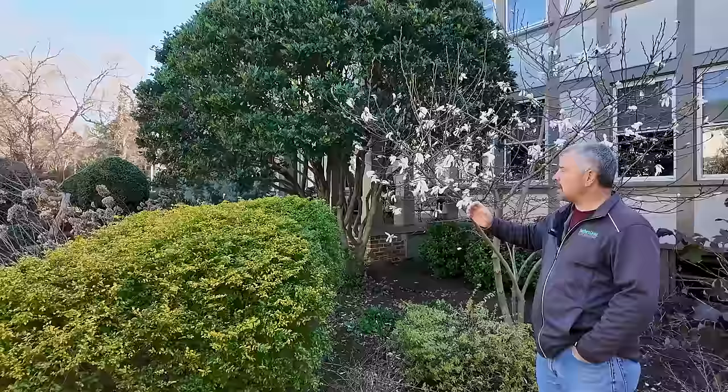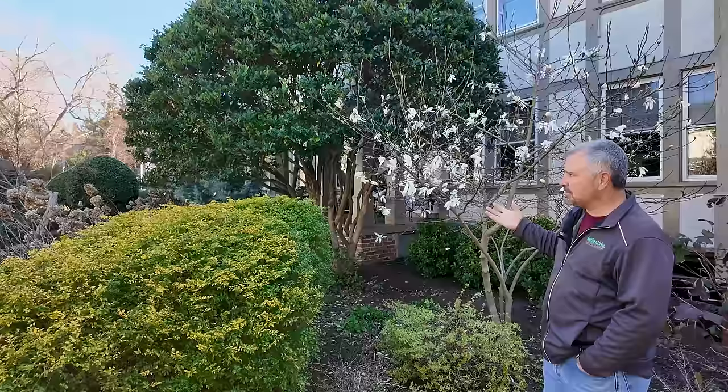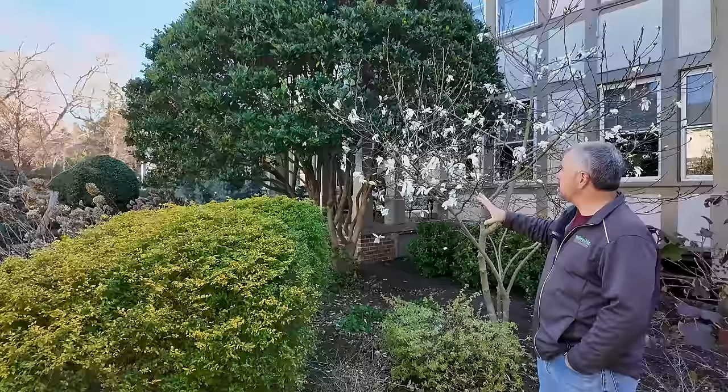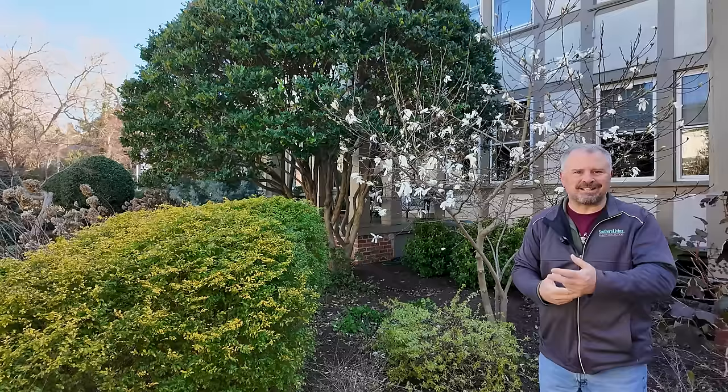Got a star magnolia starting to bloom. They're normally the earliest of the deciduous magnolias to bloom, and also one of the more fragrant. The only problem is almost every year they're going to come out like this and even a minor frost can sometimes damage them. This one's in a protected space, so I would imagine it's going to take something colder than 31 or 30 degrees to actually hurt these open flowers. In a protected space out of the wind, they're probably more often than not going to get a beautiful flower show out of this star magnolia.